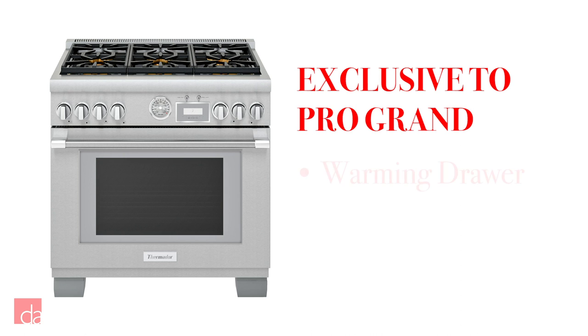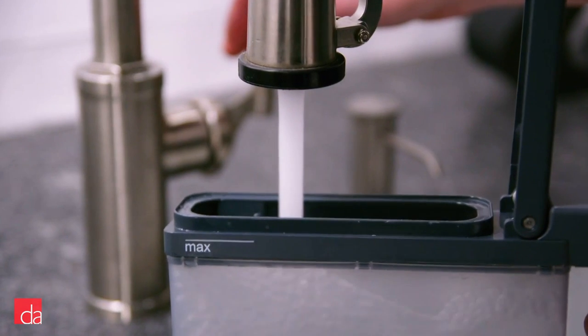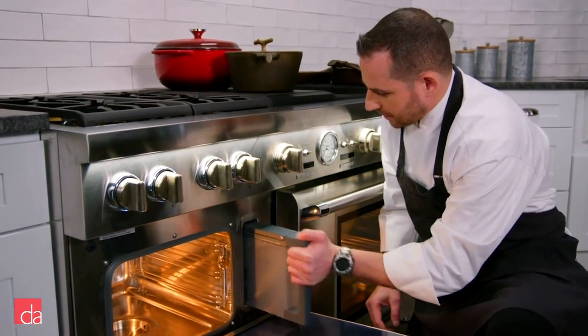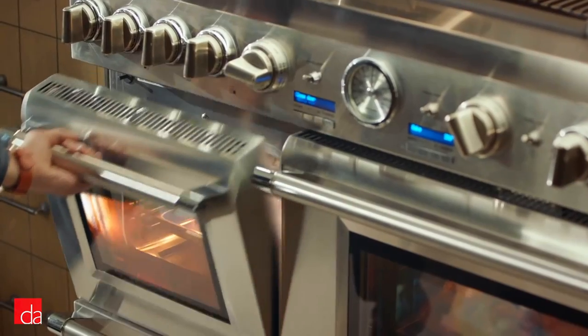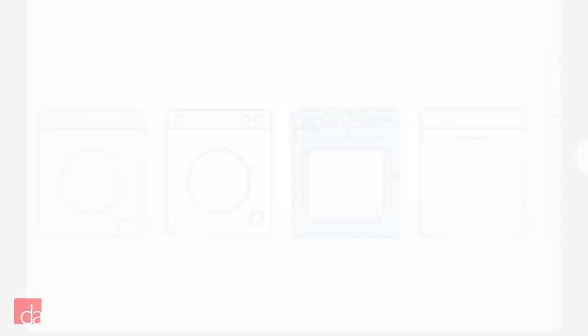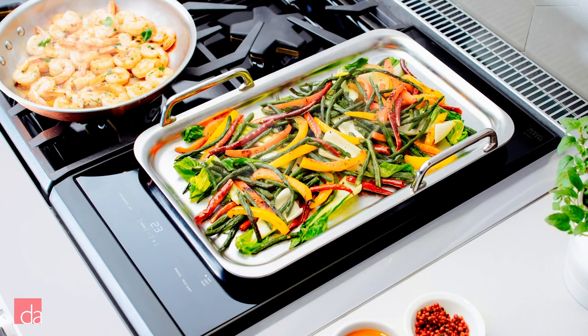Two exclusive features with the Pro Grand series include a warming drawer and steam oven option. The steam oven gives you the versatility of being able to use steam, convection, or a combination of both to get restaurant-style results. For both series, you get Home Connect and the ability to customize your cooktop with grill, griddle, or induction add-ons.